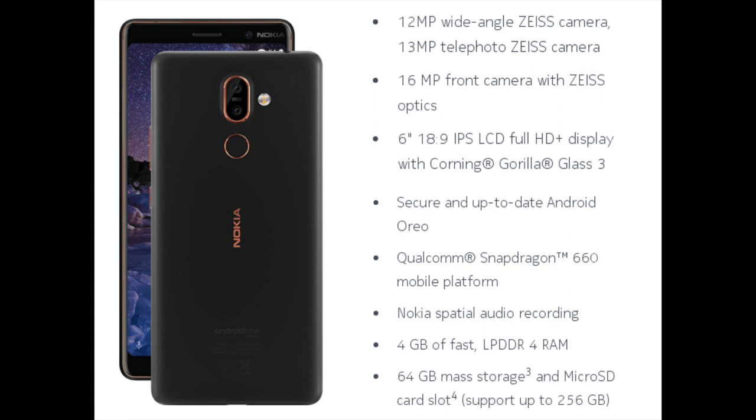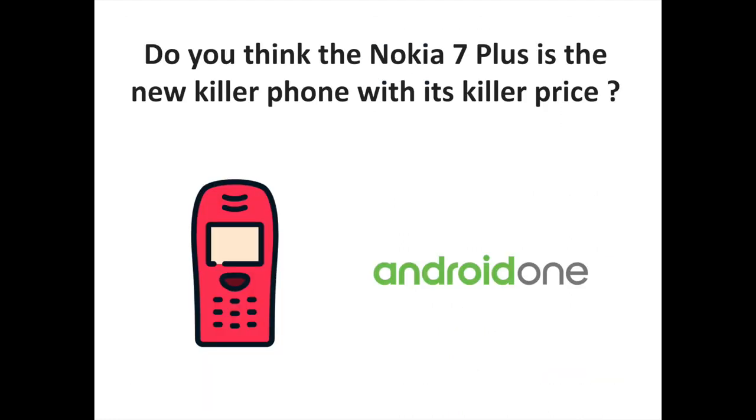The best thing is also the pure Android experience through the Android One program. The Nokia 7 Plus will run on Android Oreo out of the box. All in all, the Nokia 7 Plus is shaping up like a great offering in the €400 price category — one with no bells and whistles, but one that has all essentials covered. Nokia is marketing the handset as one that you can rely on, and it looks like it could deliver on this promise.